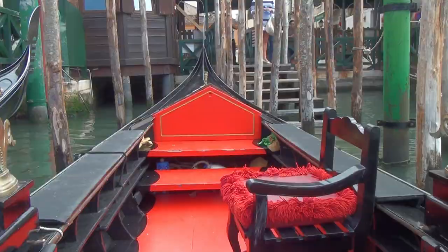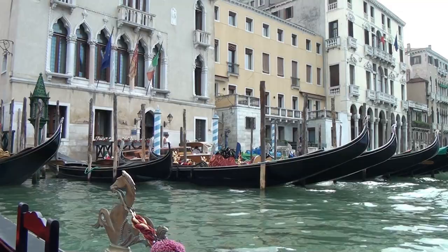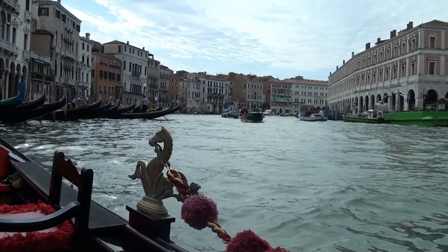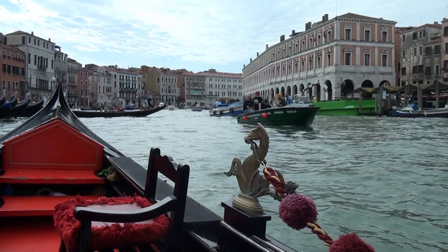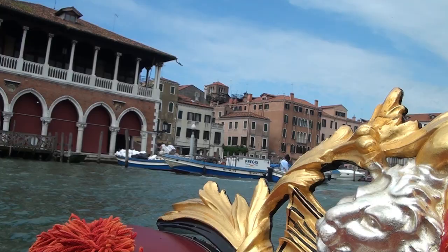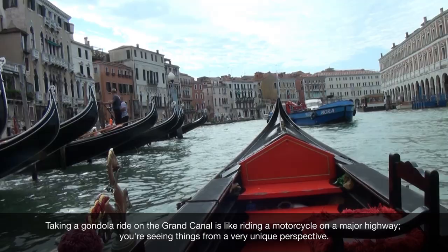We're about to take our mandatory gondola ride in Venice, Italy. We are taking our canal ride, our gondola ride. We're starting on the Grand Canal and we're going to do some smaller canals as well. It's about 9:30 in the morning. It was 80 euros total for two of us. In the nighttime it is more expensive, probably a hundred euros. A lot of times you'll share a ride — we just happen to be lucky and get a private ride. It's about 30 minutes.